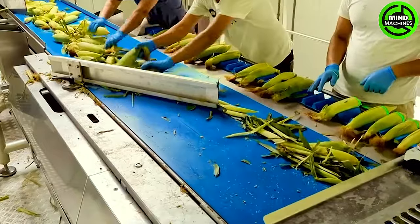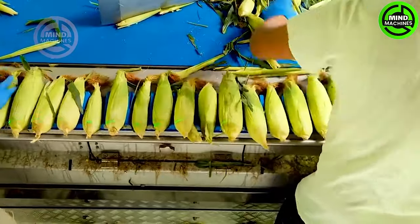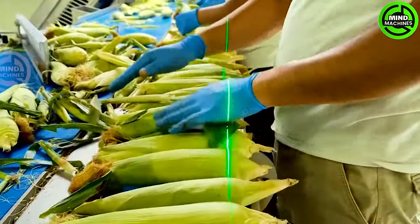This nation holds a prominent position in sweet corn production, standing as one of the leading contributors globally. The country boasts an impressive annual output, reaching approximately 270 million tons.